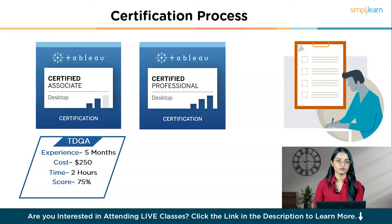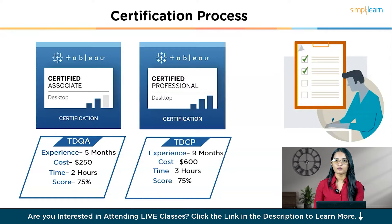The TDQA costs $250, takes two hours, and includes 36 questions with a passing score of 75%. Next, the Tableau Desktop Certified Professional is for individuals with over nine months of experience. This exam costs $600, takes three hours, and involves both hands-on tasks and written responses. The exam is proctored and done on a virtual machine with Tableau installed. Best practices include renaming worksheet tabs by question number, adding a dashboard for notes, and using a split screen.